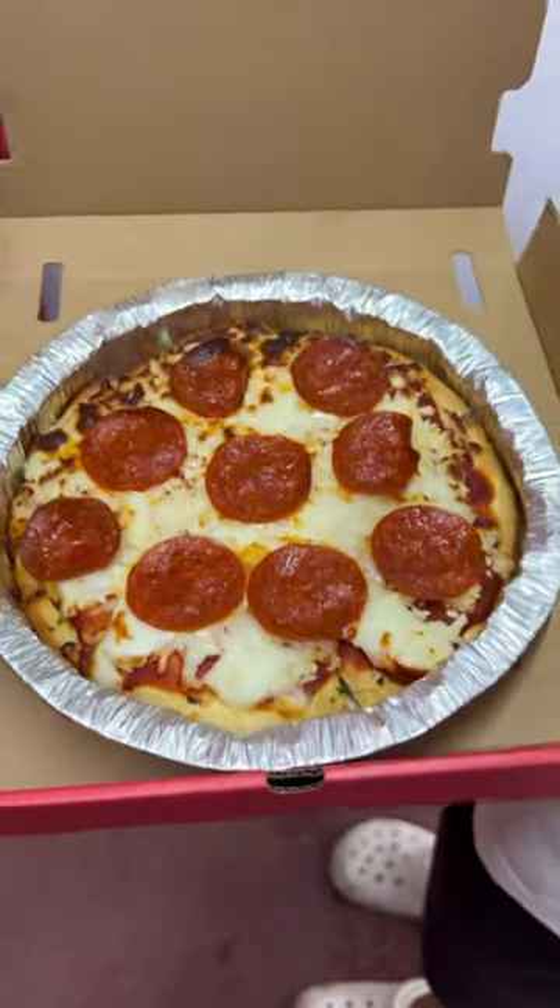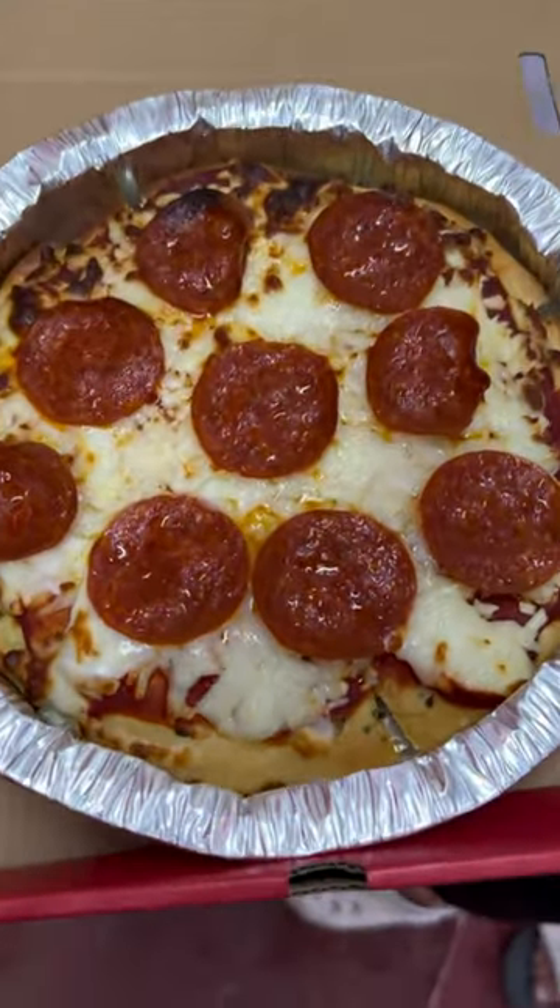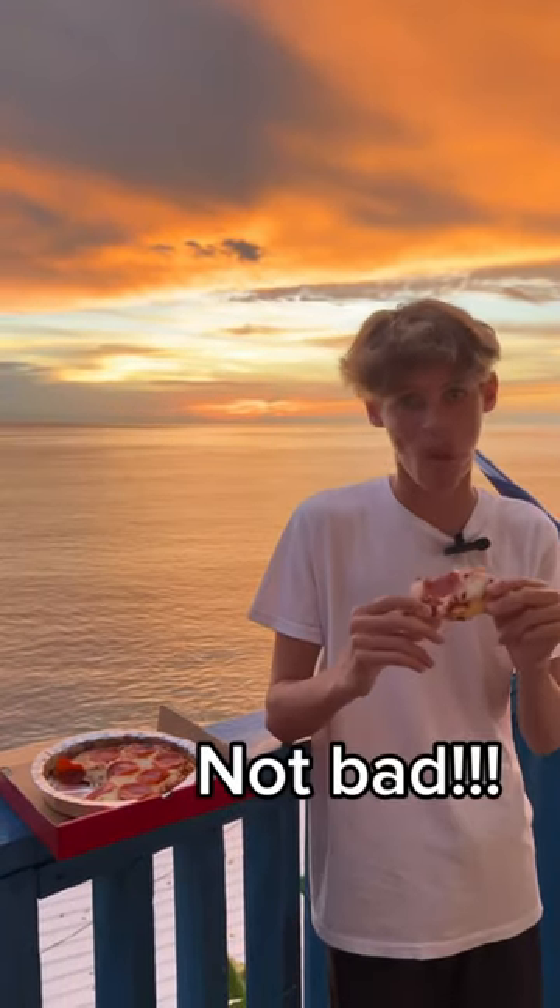It looked and smelled delicious, but didn't quite have the cheesy pull I was looking for. Time for a taste test — I'd say vending machine pizza is a winner.